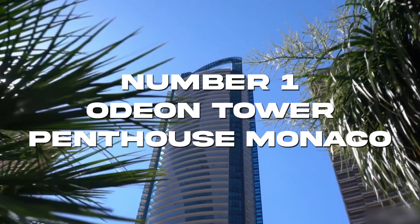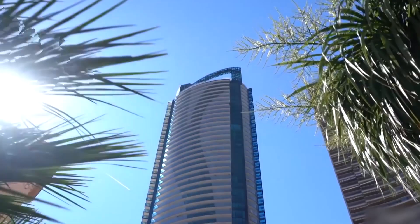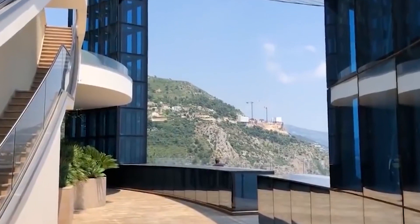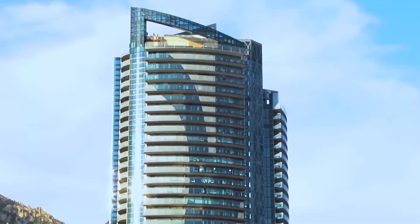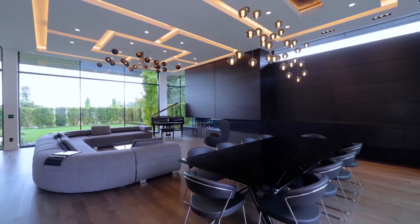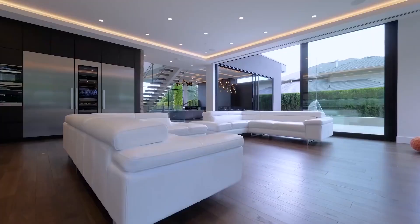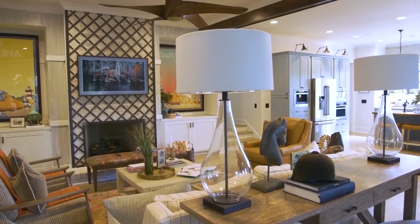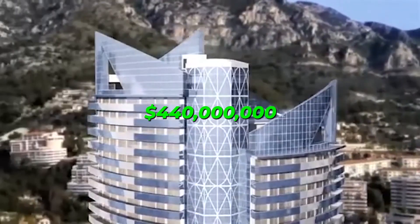Number 1: Odeon Tower Penthouse, Monaco. While London and New York, two of the world's largest cities and financial capitals, are home to some of the most expensive penthouses in the world, Monaco is undoubtedly a desirable location for the very wealthy. The new Odeon Tower in the tiny principality will house the world's most extravagant and costliest penthouse. The Sky Penthouse appears to justify the lengthy wait — the Odeon Tower is one of the tallest residential structures in Europe and the first skyscraper completed in Monaco since the 1980s.